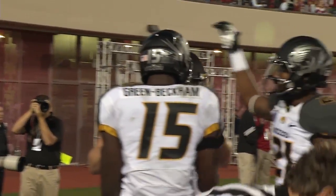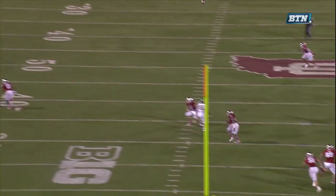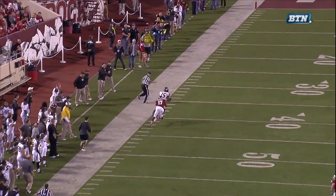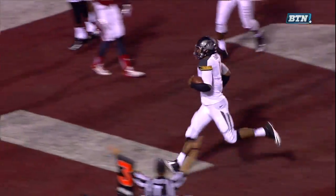Missouri regains the lead with four minutes to play in the first half. They go streaking down the field — seven plays, 75 yards — capped off by a touchdown by their senior captain.